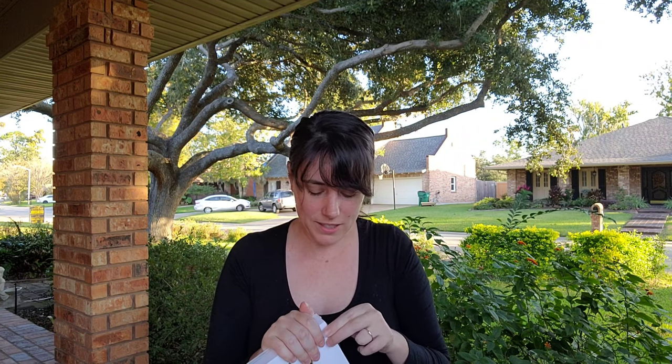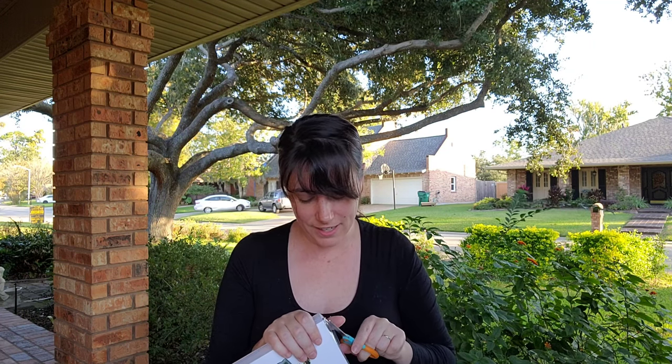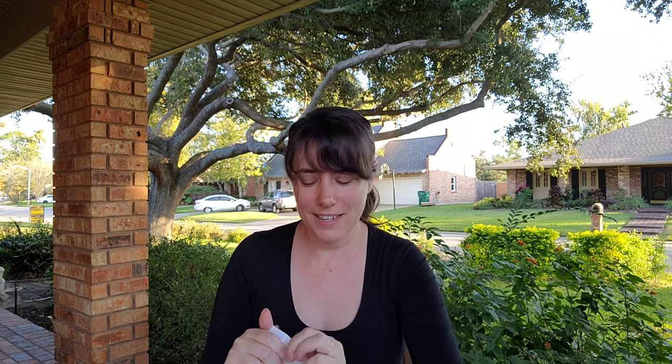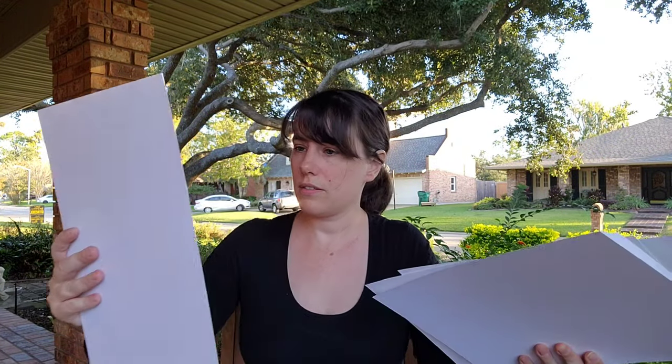I'm so hesitant to open these because once they're open I have to do something with them immediately so they don't get all dinged up and 'catified.' Cat Prints should understand that — I believe they are cat people themselves and I think they donate a certain amount of their proceeds, or help a specific foster program. Check their website for details. I'm actually really pretty happy with the print quality.